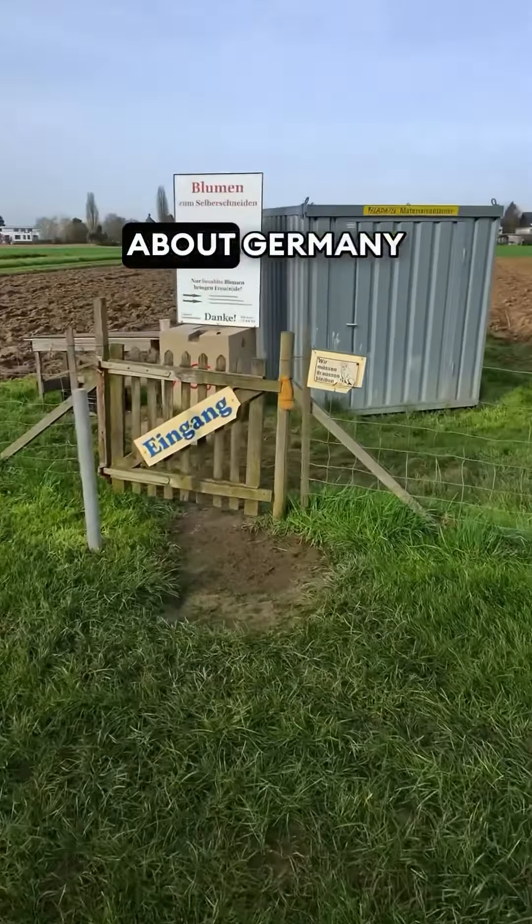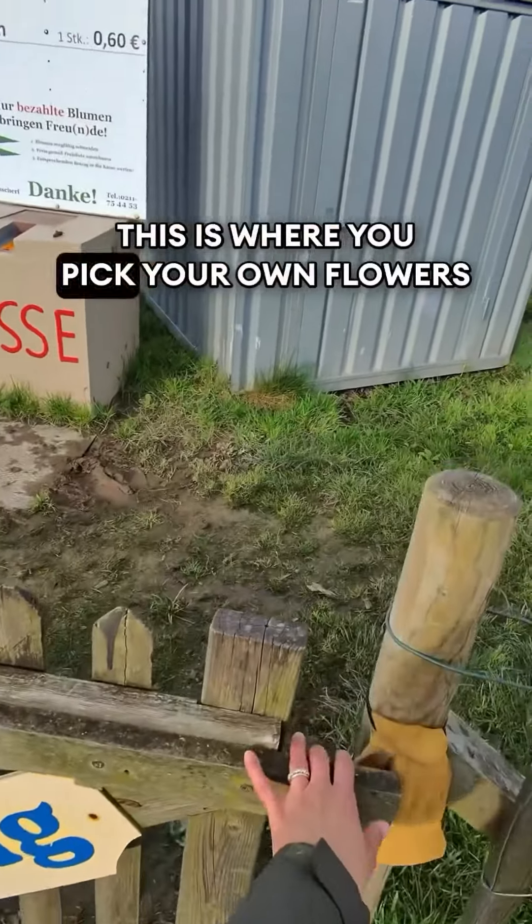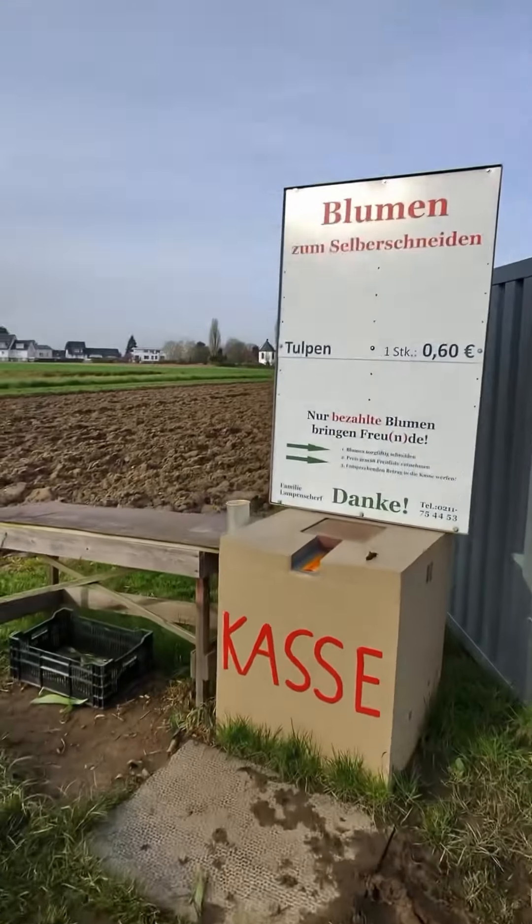So this is one of my favorite things about Germany — just a little simple thing but very nice. This is where you pick your own flowers. Now I'm gonna show you exactly how to do it.